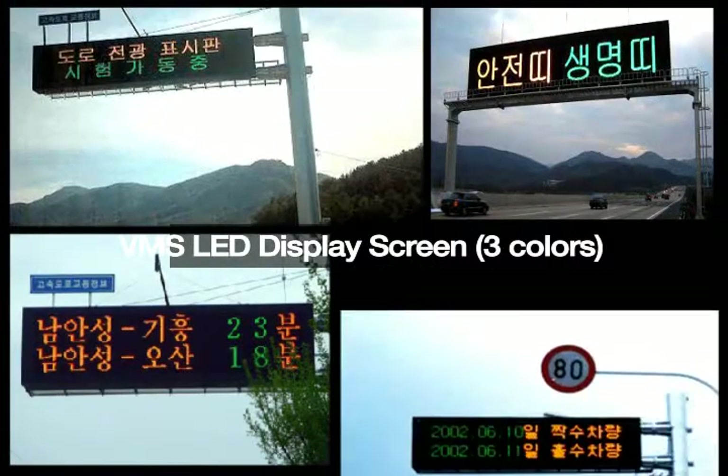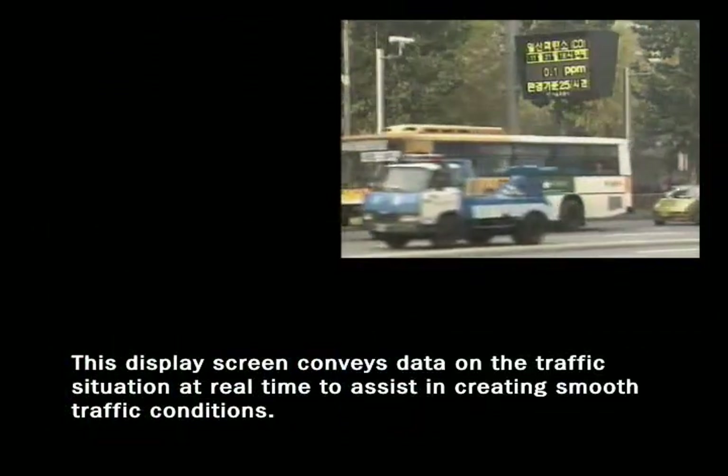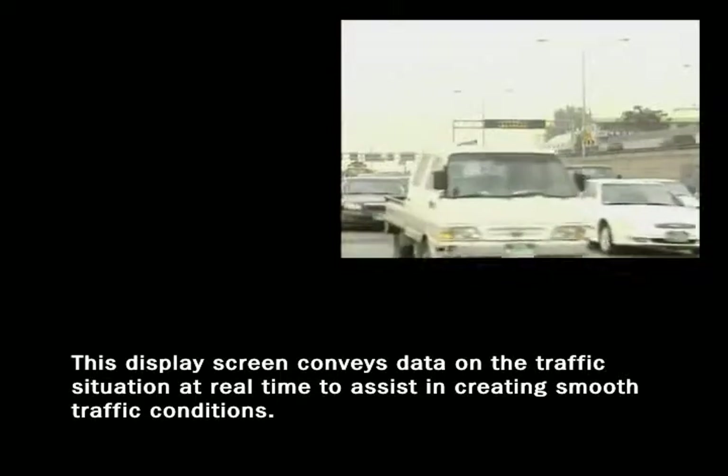BMS LED display screen, three colors. This display screen conveys data on the traffic situation at real time to assist in creating smooth traffic conditions.